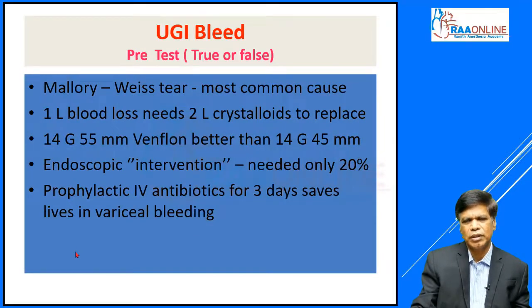I want you to take a moment to answer these questions — the following statements you make yourself, commit yourself to answers, true or false. The most common cause of upper GI bleed is Mallory-Weiss tear. For every liter of blood loss that you estimate clinically, you will replace it with 2 liters of crystalloids like normal saline or Ringer's lactate — true or false.